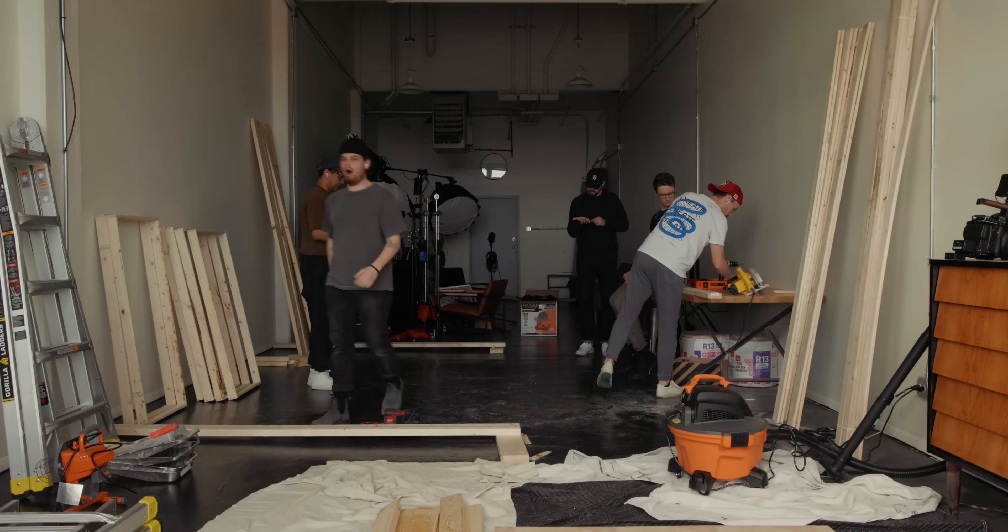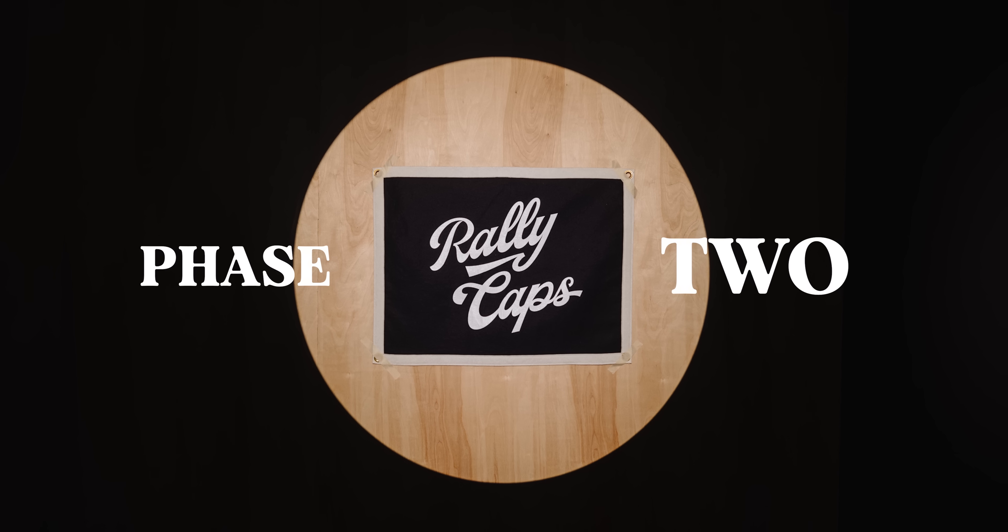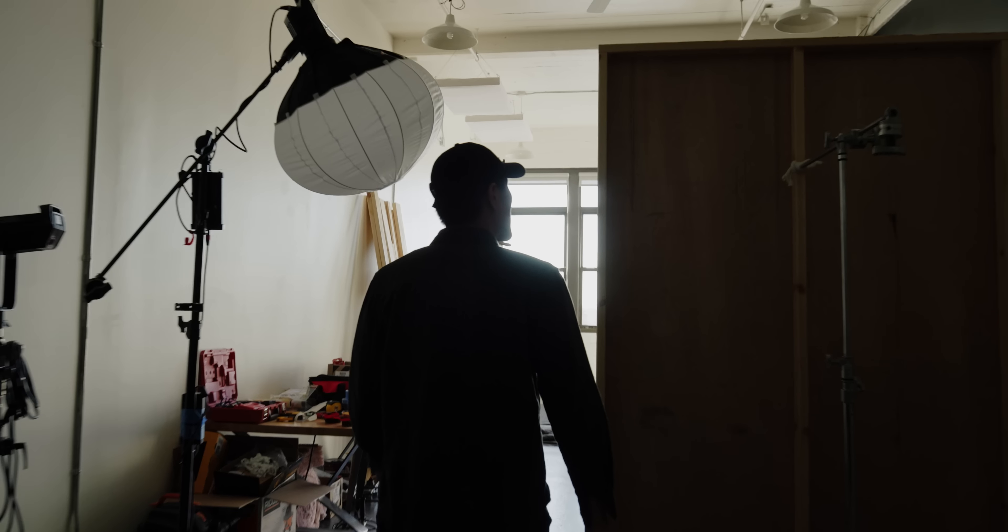Now, if you've been following my channel and our podcast for the past few months, this isn't new news — you know we've been building out this new studio. But I just wanted to share how emotionally fulfilling this whole process has been. The studio hasn't been named, so we've just been calling it 602 for now.